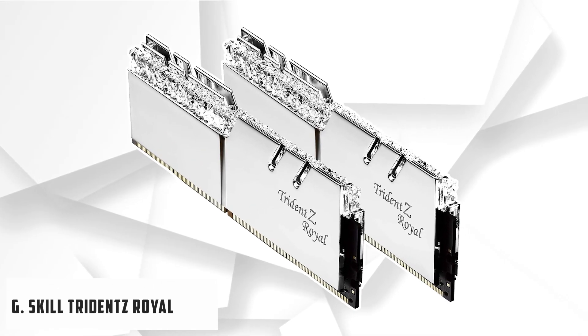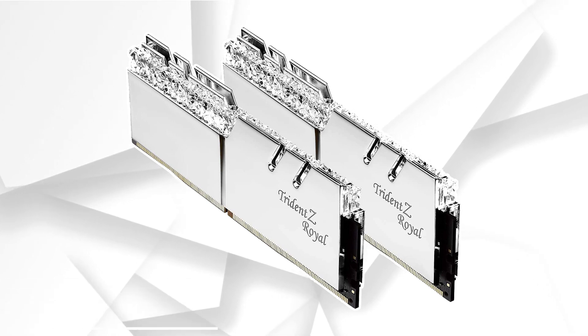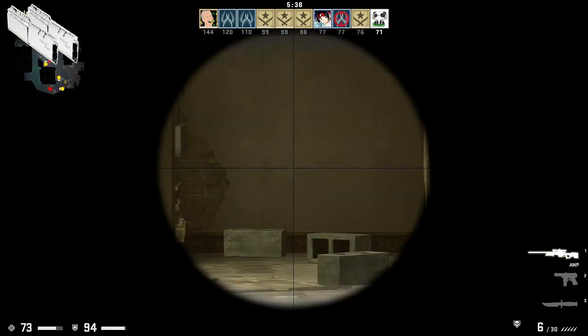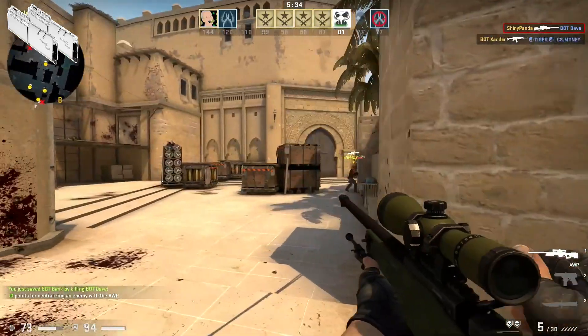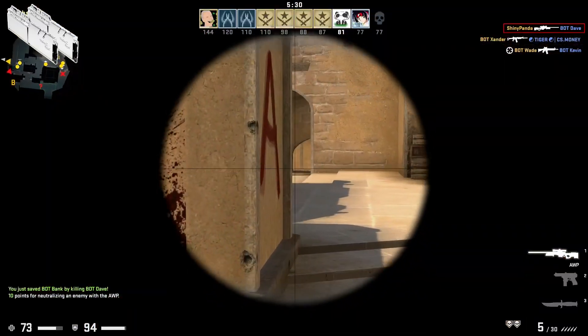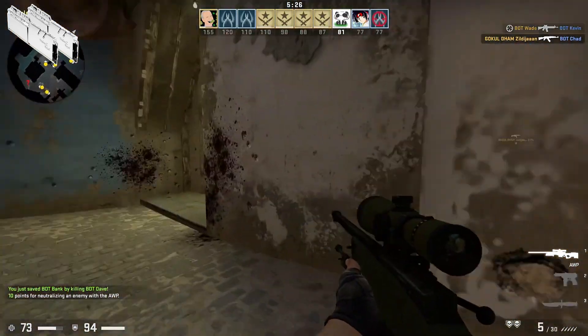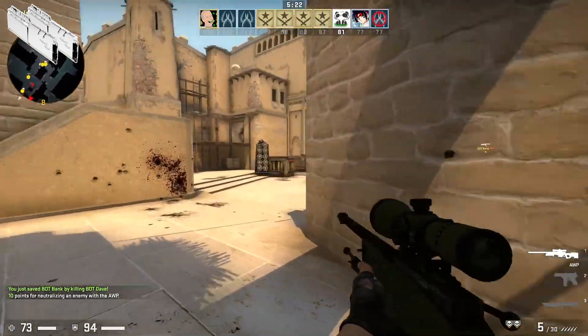Starting our list with G.Skill Trident Z Royal. Trident Z Royal comes with the best design and features. Its jewel crown is attractive and shiny. To increase RAM worth, the company has installed RGB lighting. Trident Z Royal also offers aluminum heat spreaders. We all know the competition is increasing, and companies are trying to offer more value than competitors. Trident Z Royal is the new model and offers everything that a customer can desire.